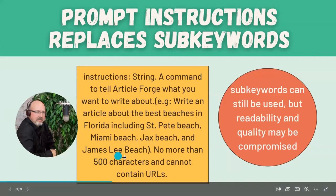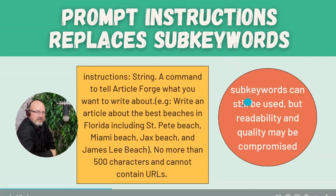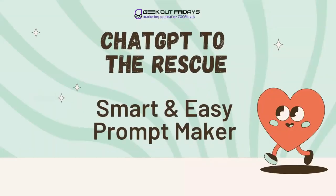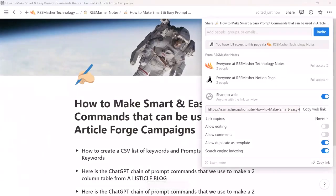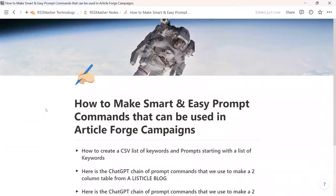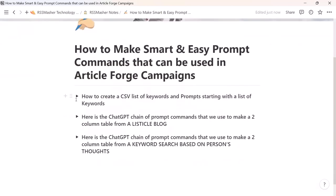For instance: 'Write an article about the best beaches in Florida, include St. Pete, Miami, Jackson, and James Lee' — no more than 500 characters and cannot contain URLs. They also said: sub-keywords can still be used, but readability and quality may be compromised. So let's make it the best we can. Wayne and I were playing around on ChatGPT and started having some fun. I'm going to put a link in the chat — everybody should have a copy and can follow along. I'm trying to make a Google Sheet or Microsoft Excel CSV ready to import to RSS Masher.